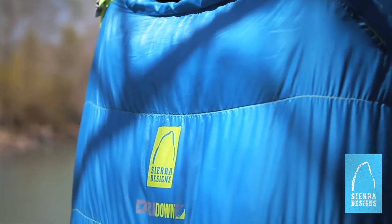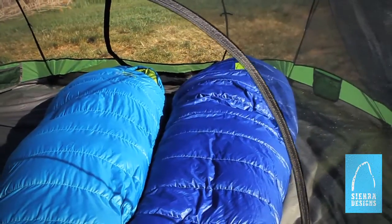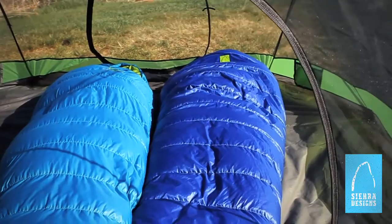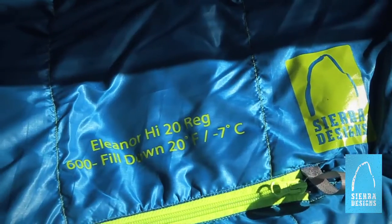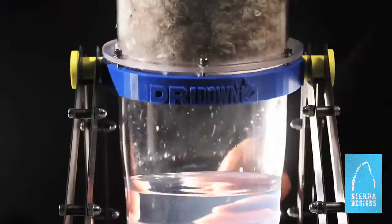SearDesign's Dry Down is an exclusive revolutionary down insulation improved with a hydrophobic finish that keeps rain, sweat, or melting snow from soaking in while allowing internal moisture to escape easily. SearDesign's Dry Down is hydrophobic, so you don't have to be.